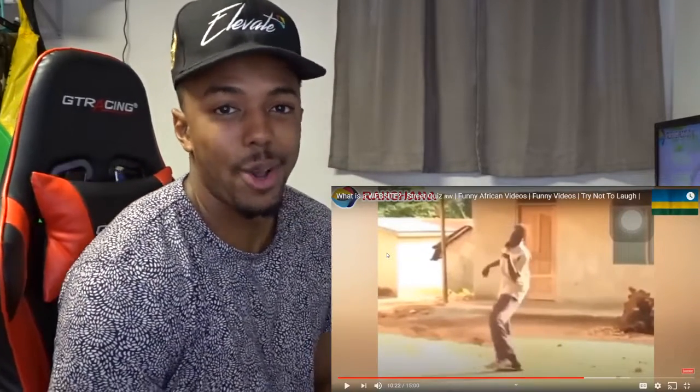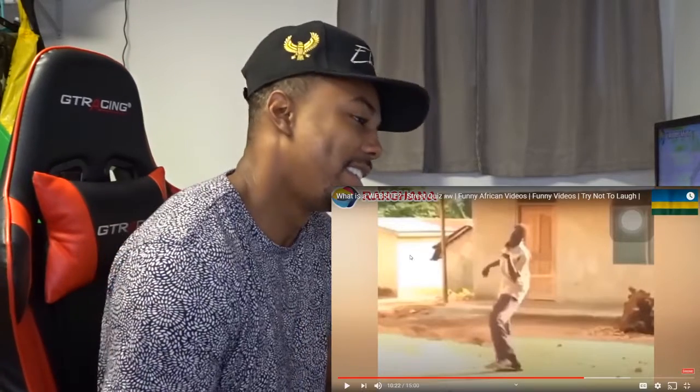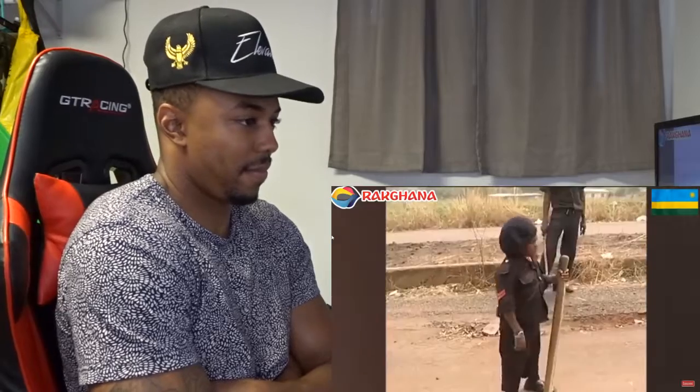I honestly thought this whole video was gonna go without one person saying anything right. I want you to spell scrotum for me. S-C-O-R-T-U-M. No, it's actually S-C-R-O-T-U-M. Scrotum.